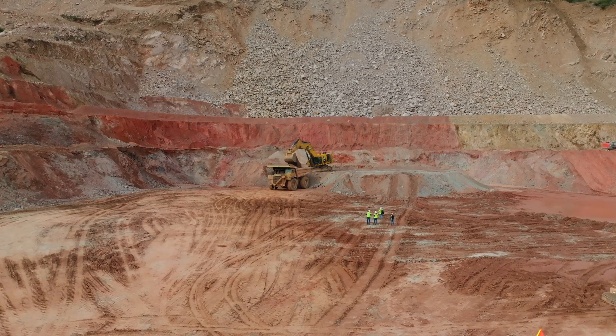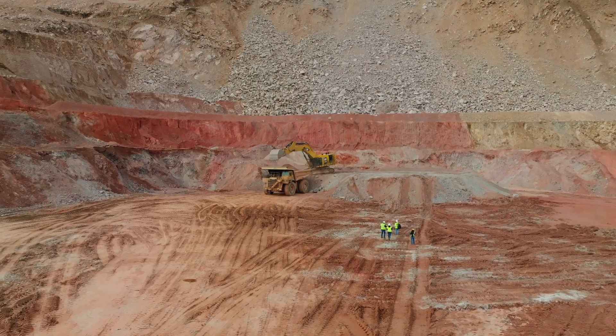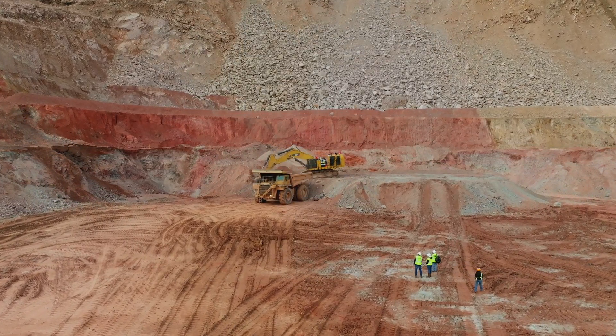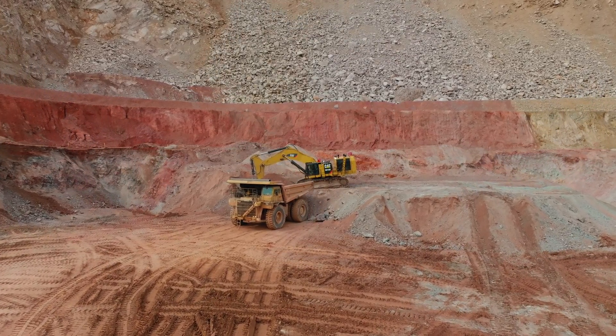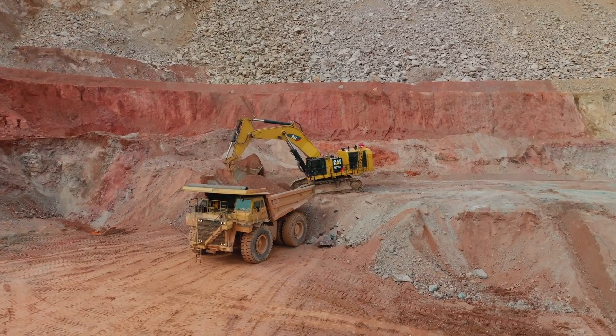Awesome Earthmovers visited KGHM's Carlotta Copper Mine in March 2023 to see their 2-year-old CAT 6015B hydraulic mining shovel. Located around 80 miles east of central Phoenix, Arizona, the mine sits in the mountains at an elevation of 4,200 feet above sea level.